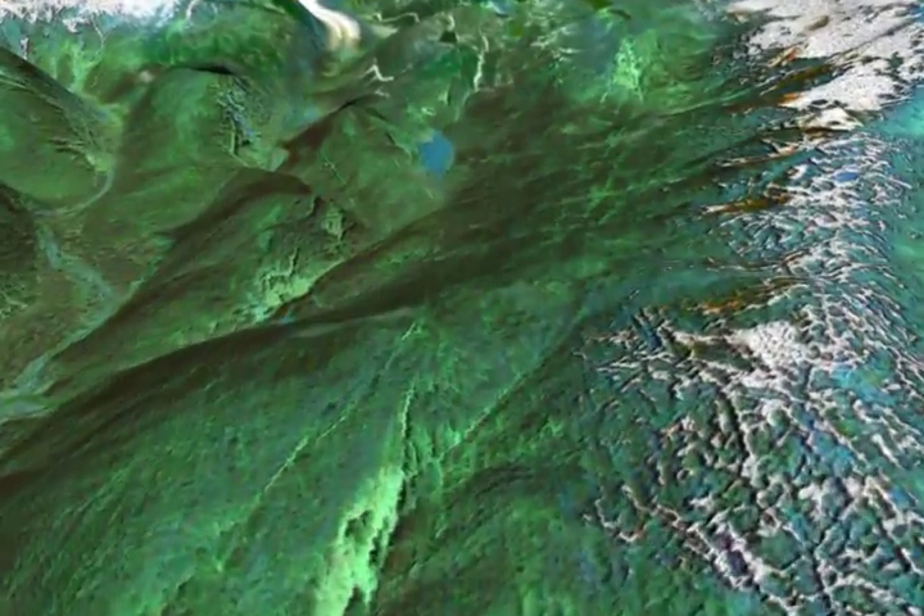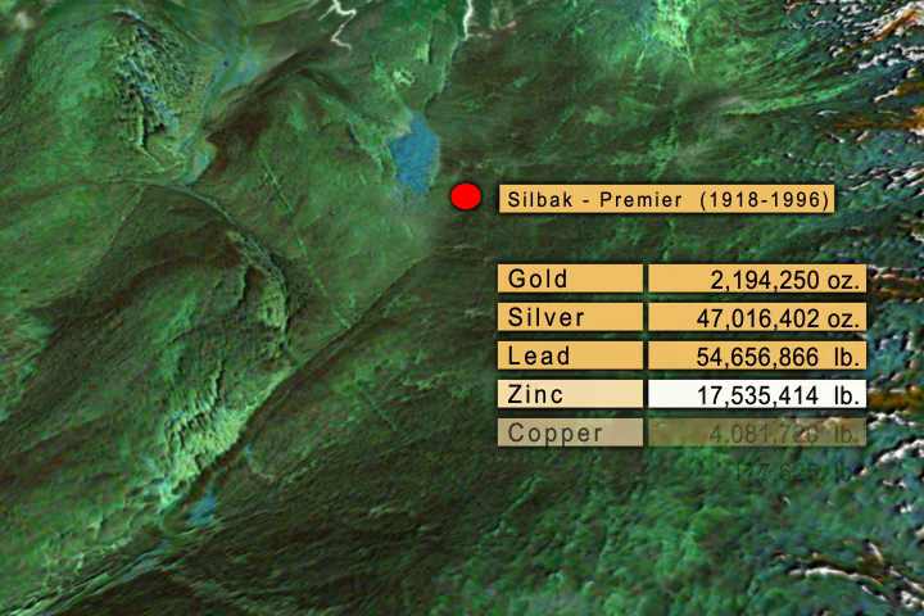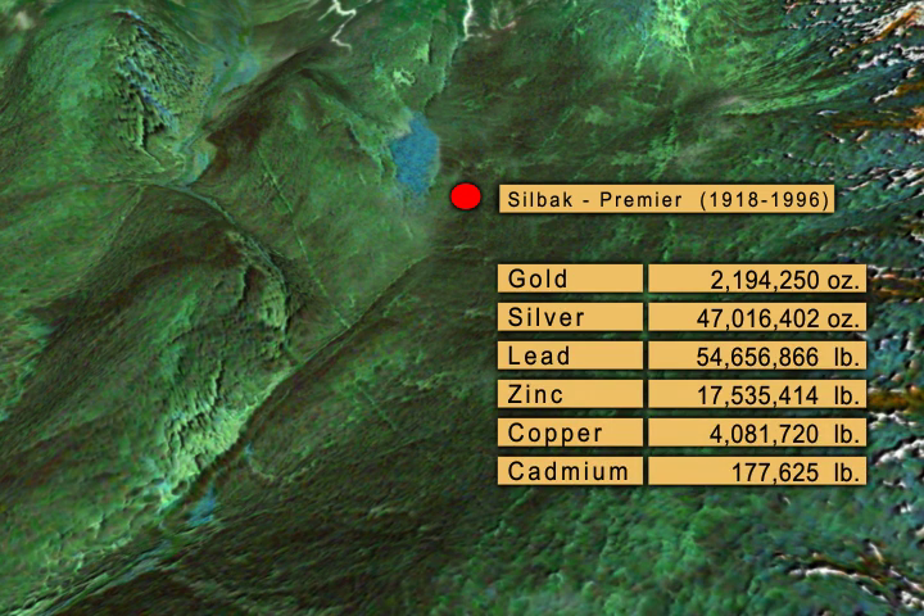Just north of Stewart lies the famous Silbak Premier Mine, a rich producer of gold, silver and base metals that operated for nearly 80 years.